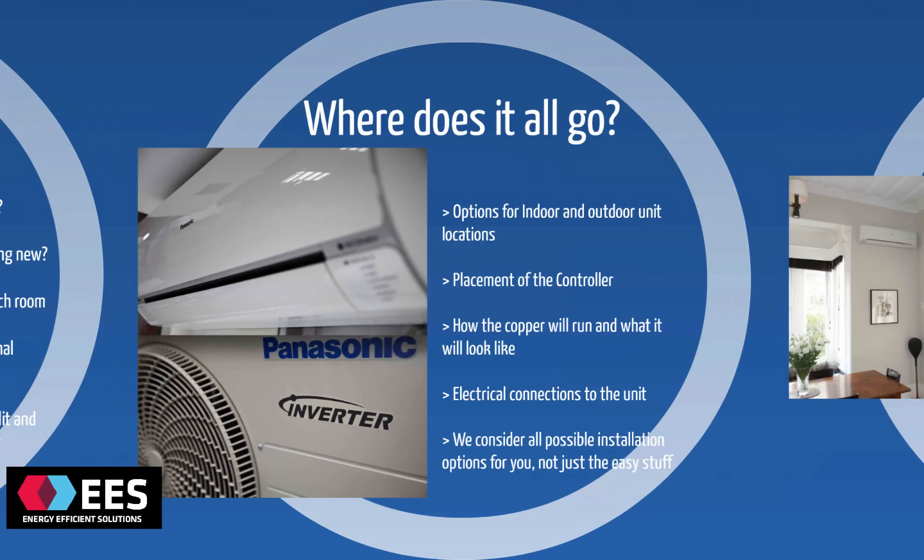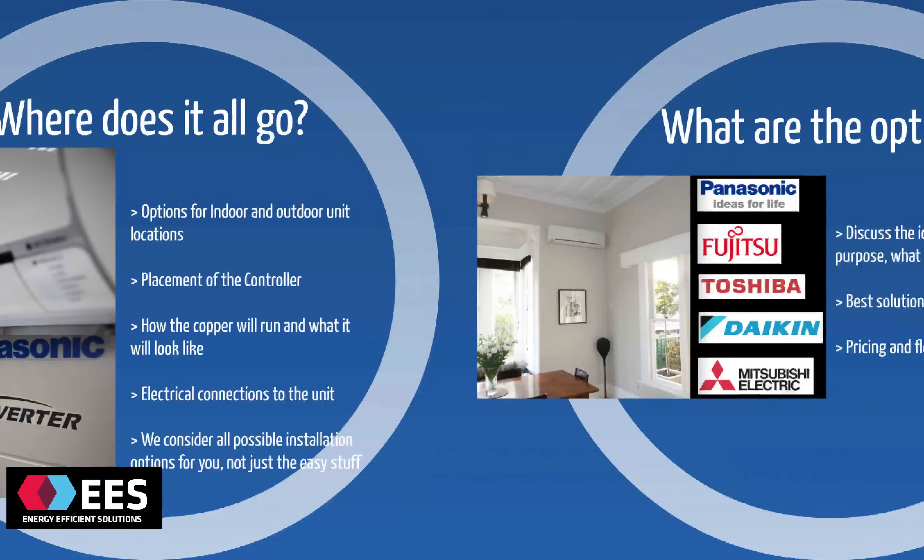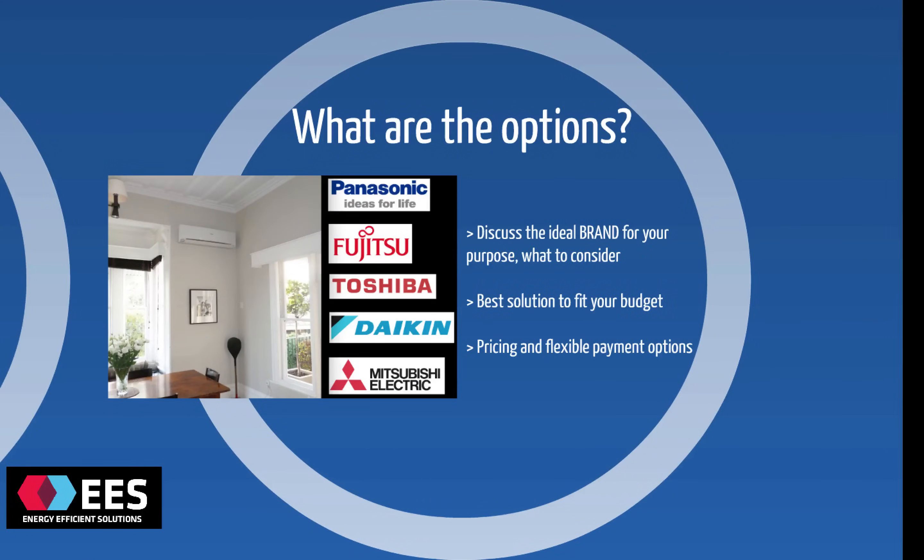The next step is to discuss where the indoor and outdoor units might be best situated, where we can install the controller so it's nice and convenient for you to use the system, and all of our copper and connections run between the indoor and the outdoor unit, so we want to discuss where those will go and what that will look like. At Energy Efficient Solutions, we consider all of the possible installation options for you, not just the easy stuff.